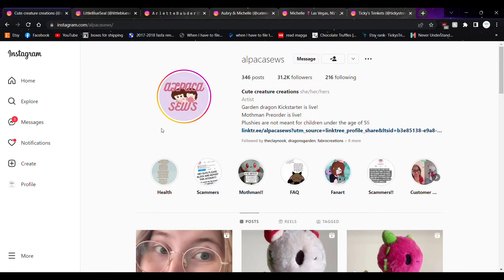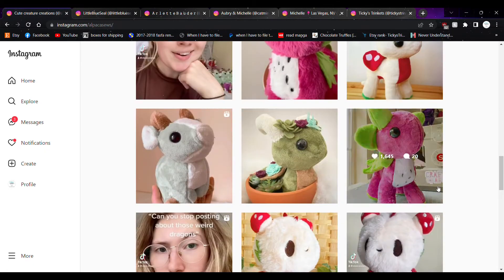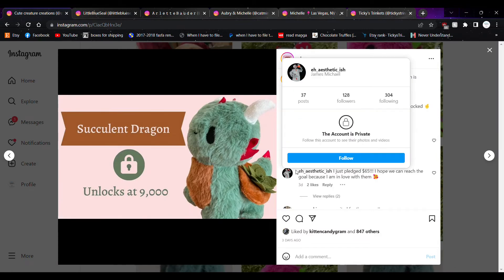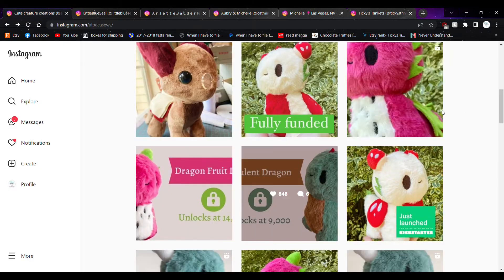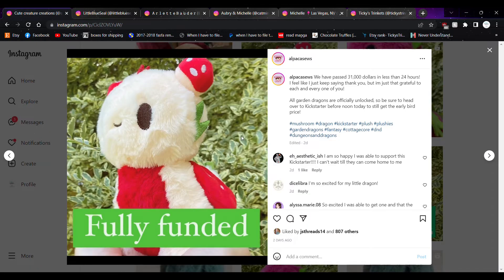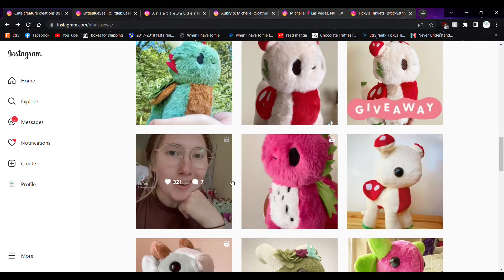Account number two is Alpaca Sews. She uses she/her/hers pronouns. I found her very recently — I think it was either her dragons or her cows. She is currently doing a Kickstarter for these little dragon fruit plushies, and they already passed their first goal. She's unlocked the succulent dragon, the fruit dragon, and I believe the mushroom dragon as well. Her little dragons are very cute.